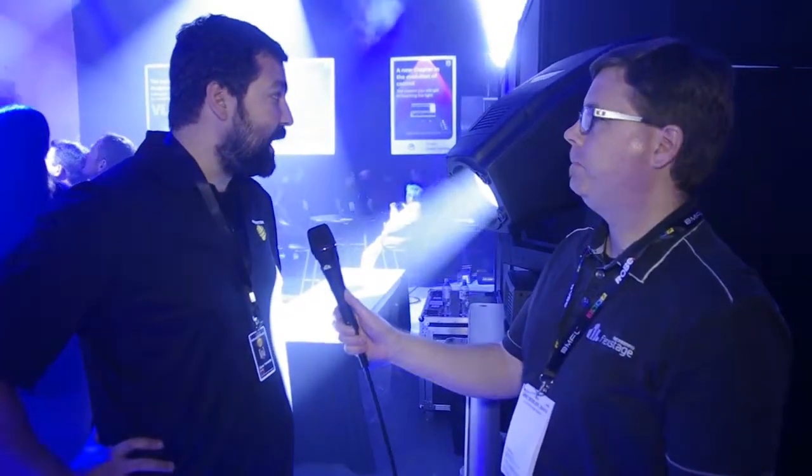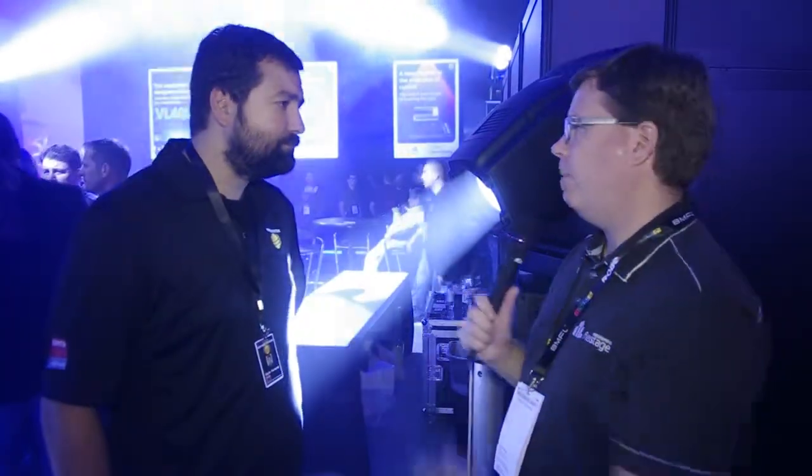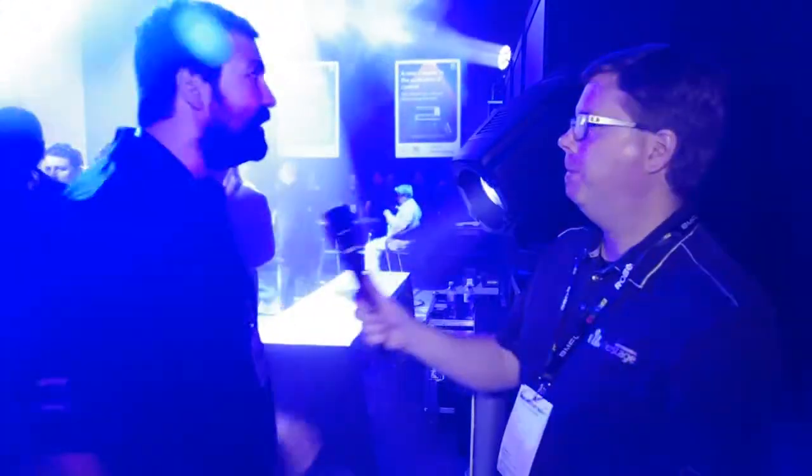The Pro 1500 will be shipping in December, with an MSRP of around $9,900. The smaller fixture is already shipping — it's been shipping for about nine months — with an MSRP of around $6,550.